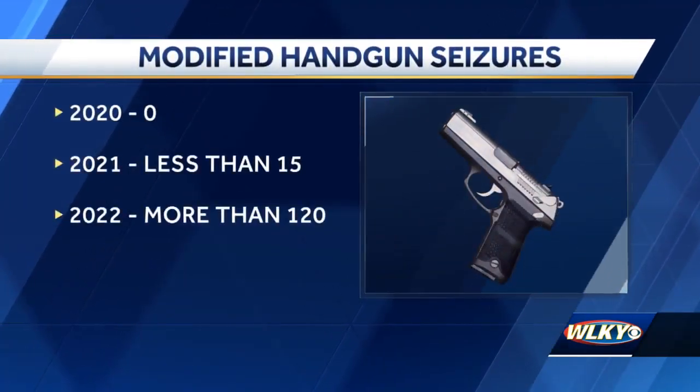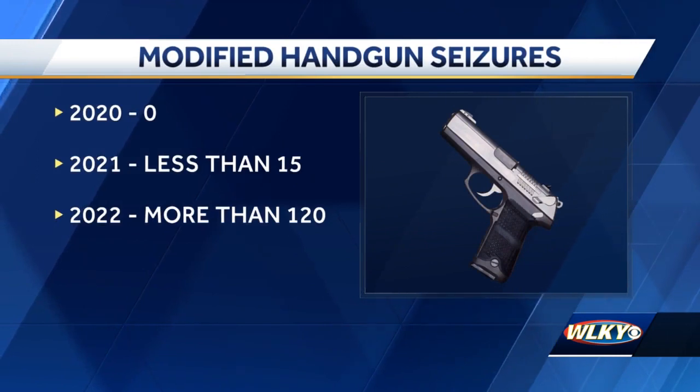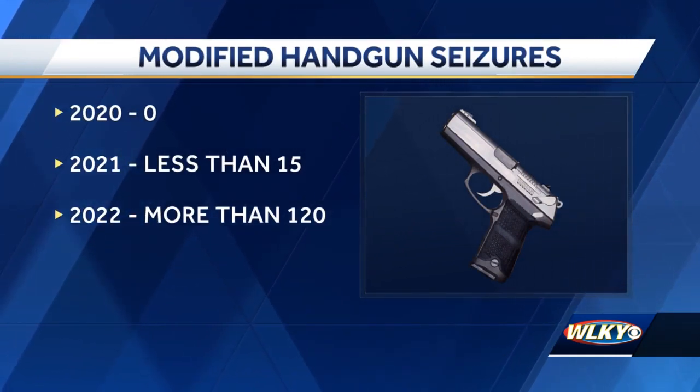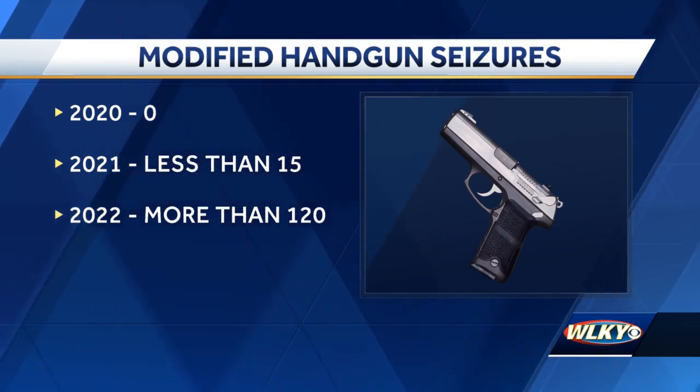Since then, more than 120 of the devices have been confiscated in the city so far, compared to less than 15 in all of 2021 and none in 2020. Is it possible that they could have maybe confiscated more guns with this device — they just weren't aware at the time?